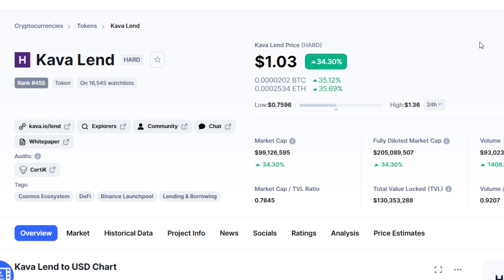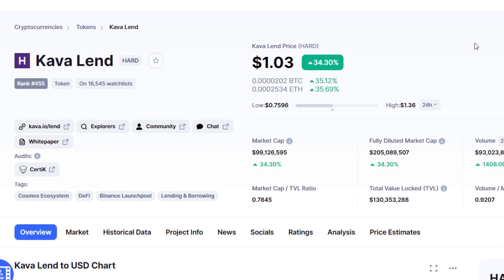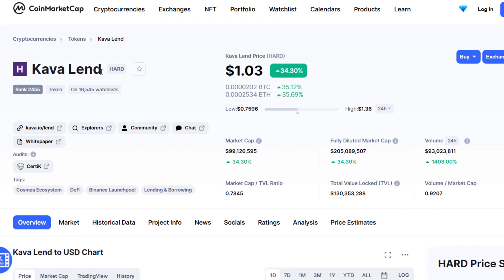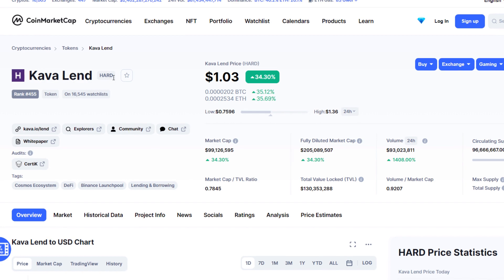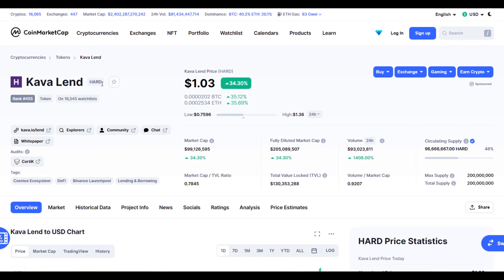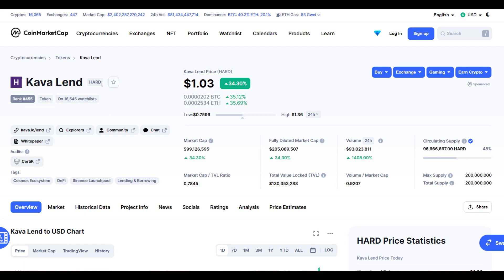Hello guys, my name is Zeeshan and welcome to Super Tradeish YouTube channel. In this video I'll talk about Kava Lend — the ticker symbol is HARD. I'll give you all the support and resistance levels, targets, and all the technical stuff. Kava Lend is up significantly today, around 35% at the time of this recording.